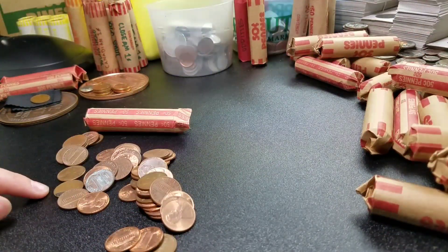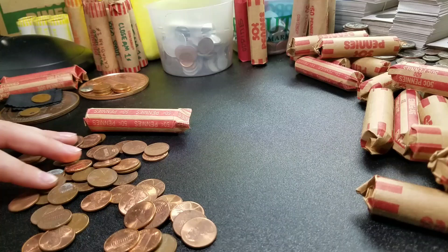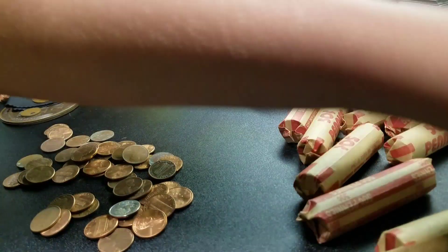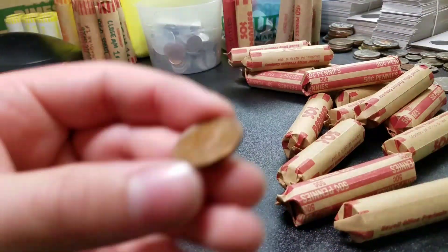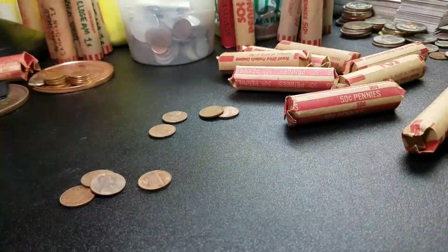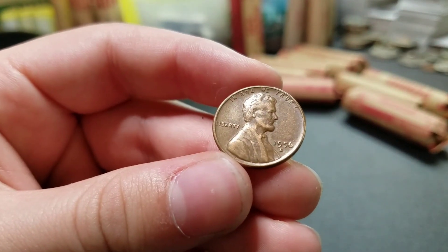Alright guys, just a few rolls later we got a wheat here. Just a regular 1952 Denver. This one looks shiny - 77D. The newest coin is 2000. Some more rolls later - just found another dime, 1999. Very next roll, we have our third wheat: 53 Denver. We have eight rolls left and then we have these awesome rolls of wheat pennies. We have our fourth wheat - 1956 Denver.